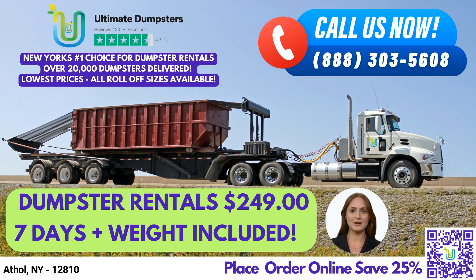Welcome to our presentation on Ultimate Dumpster's Same-Day Roll-Off Dumpster Rental Service in Athol, New York. If you're looking for a reliable waste management solution for your next project, Ultimate Dumpster's has got you covered.